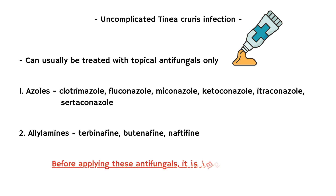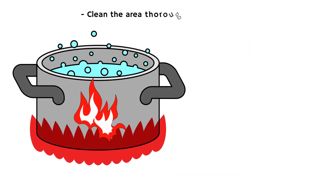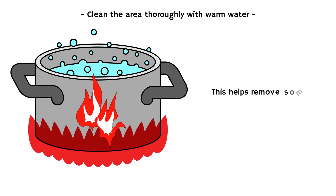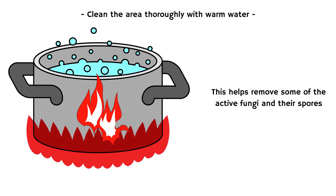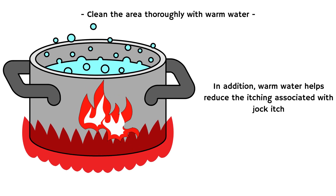Before applying these antifungals, it is important to adhere to the following steps for faster recovery. Clean the area thoroughly with warm water. This helps remove some of the active fungi and their spores. In addition, warm water helps reduce the itching associated with jock itch.